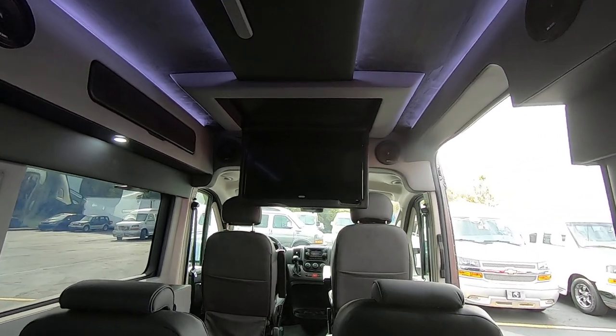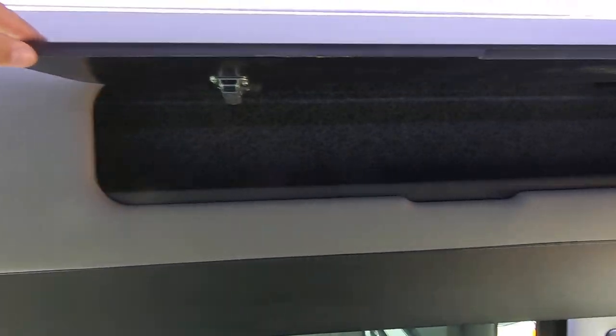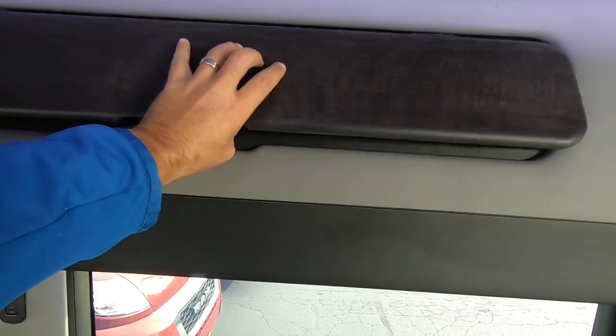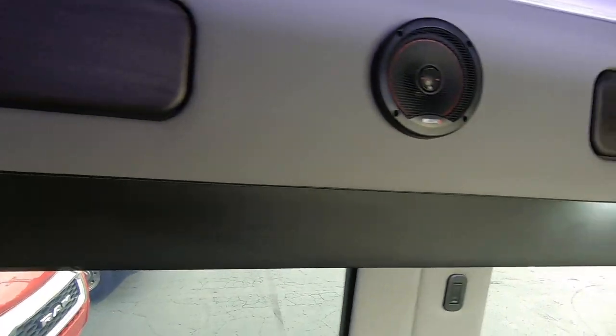You've got good visibility of the TV from the third row. Up top you also have some storage bins where you can store your goods and keep them out of sight. There are three of them up top, plus two more on this side — they are large, long bins.